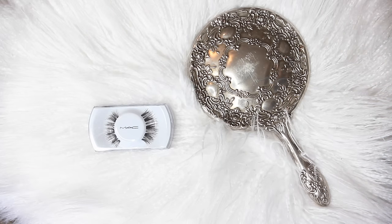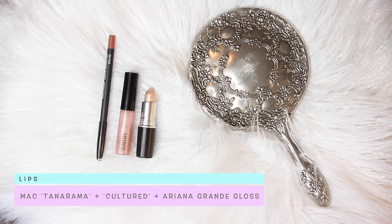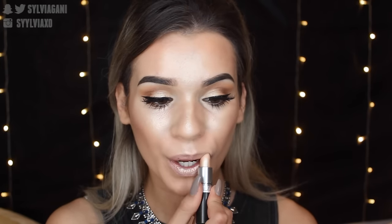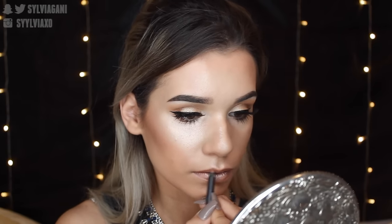For the lips, I used three products. First I tried out MAC's Tanorama because it's so intense and frosty — kind of like a highlight on its own, I sometimes do use it for highlighter actually. I toned it down with Cultured lip pencil from MAC and then threw some Ariana Grande lip gloss over the top.